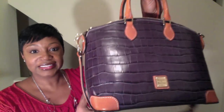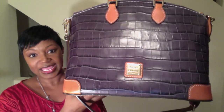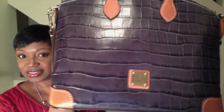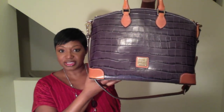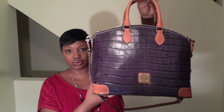So this is the bag and it is a gray croco-embossed satchel by Dooney & Burke. I'm not quite sure if it's coming off gray on camera — it's like a dark gray. It's not like a dove gray or a heather gray. It's just a really nice neutral gray.